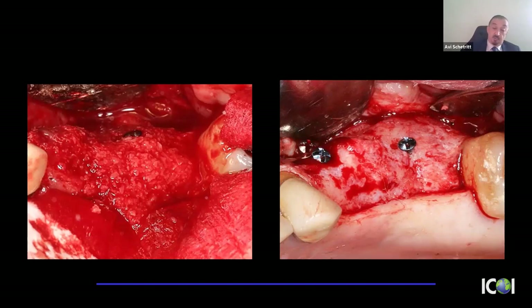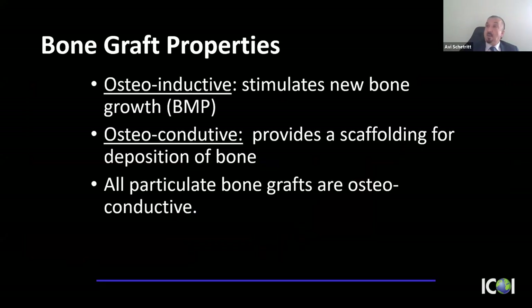Our graft material will determine how quickly and predictably that turnover occurs. Two key terms: osteoinductive means the ability to stimulate new bone growth — de novo bone formation — which only BMPs can do. Osteoconductive refers to providing a scaffolding; all particulate bone grafts are osteoconductive by definition.